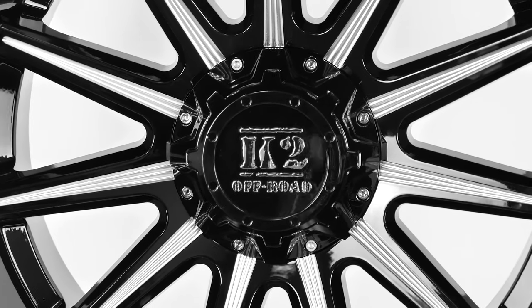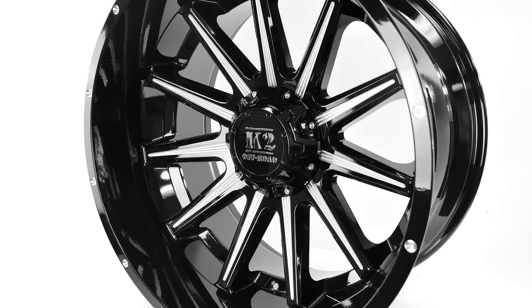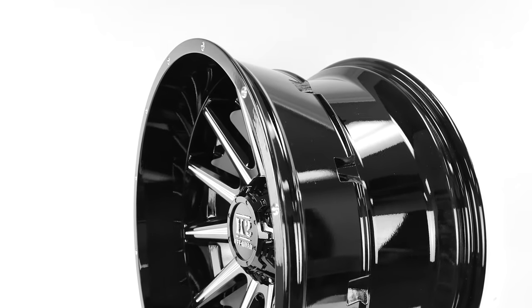And, as always, SD Wheel will help you get the perfect set of wheels and tires to your door, mounted, balanced, and ready to install. Head to SDWheel.com for all your wheel, tire, and suspension needs.